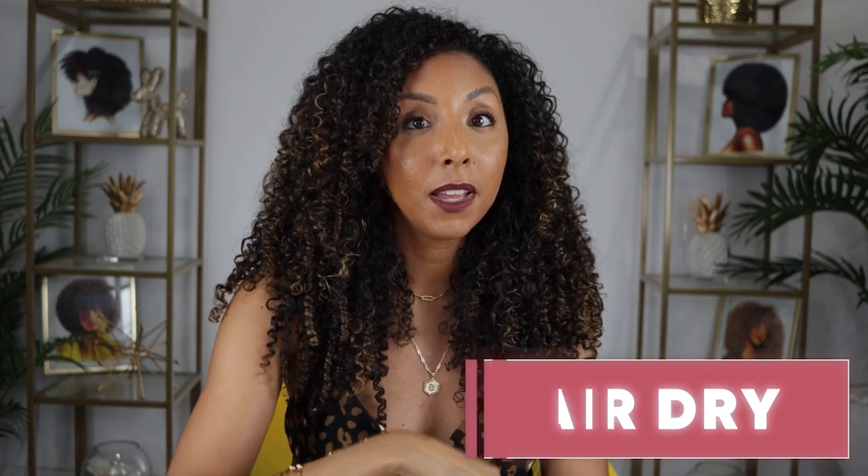Air drying is also a great tip. Many of you air dry because your hair sucks up that moisture so fast that you don't need any help from a diffuser — your hair dries so quickly. You can just air dry and be good to go in like 15 or 20 minutes. How fast does your hair dry? Let me know down below.